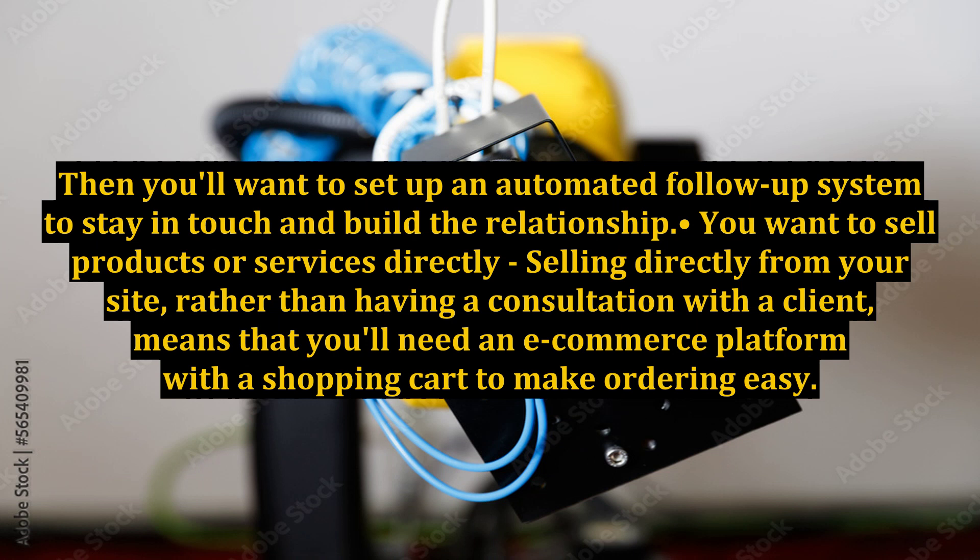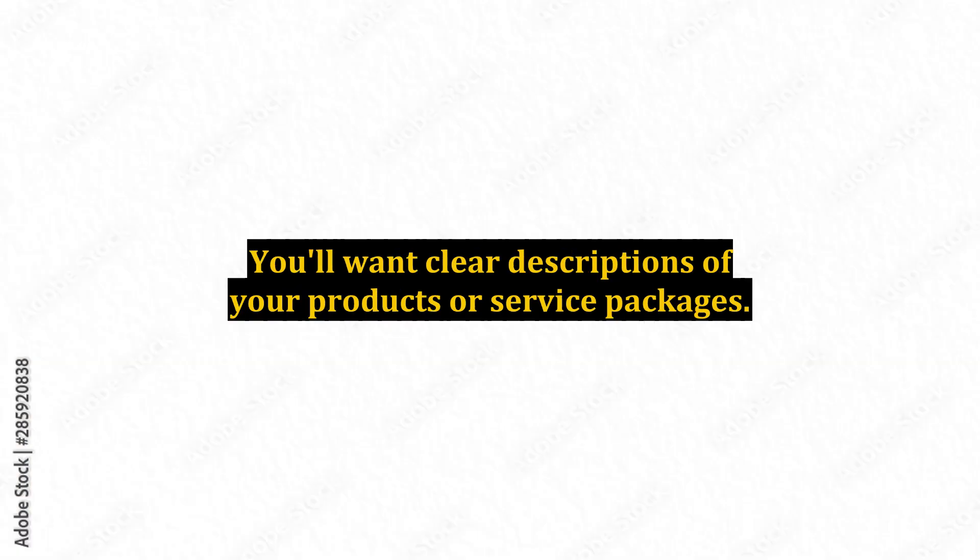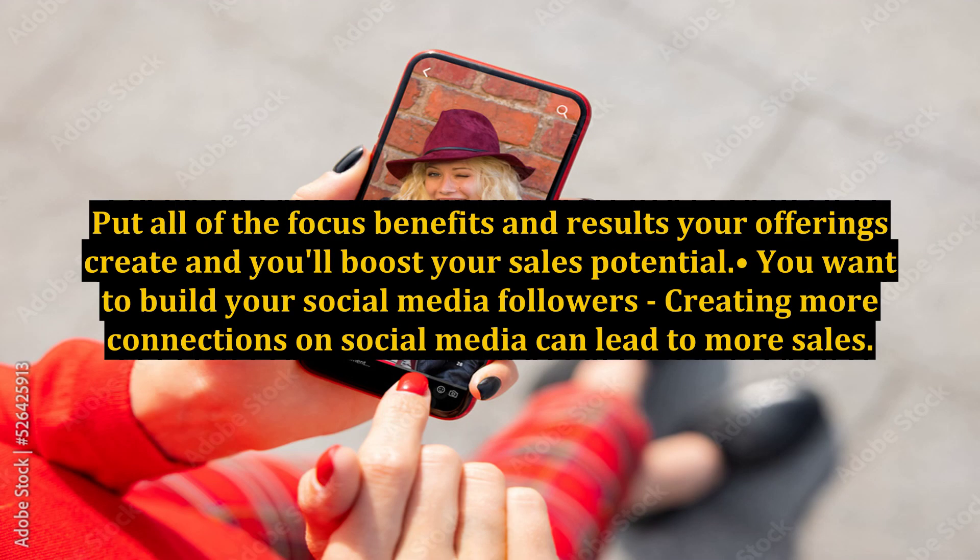Fourth, you want to sell products or services directly. Selling directly from your site, rather than having a consultation with a client, means that you'll need an e-commerce platform with a shopping cart to make ordering easy. You'll want clear descriptions of your products or service packages. Put all of the focus on the benefits and results your offerings create and you'll boost your sales potential.